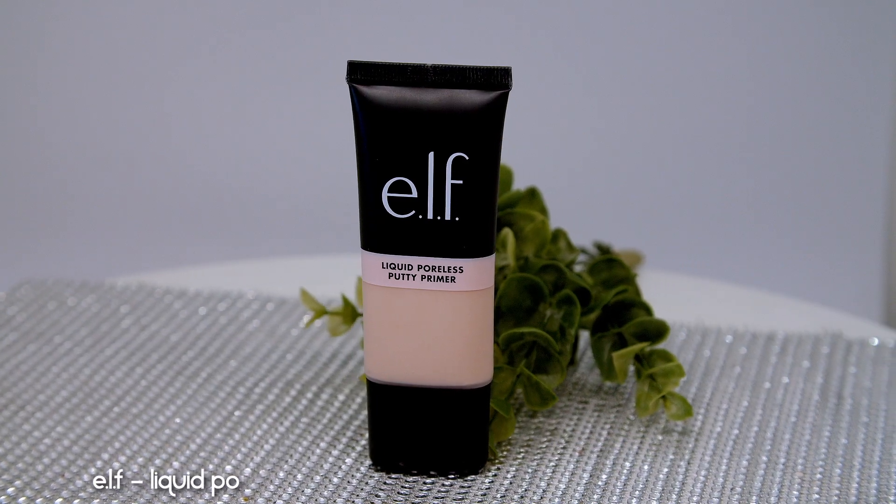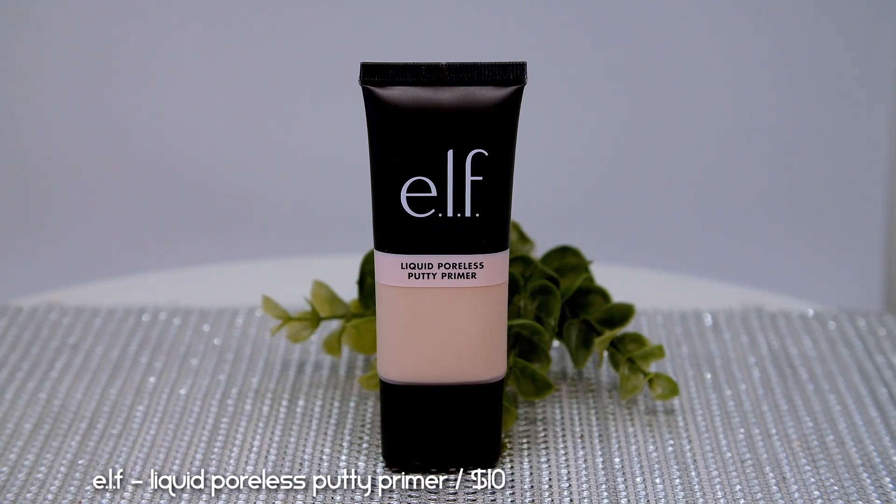I'm bare-faced right now so let's kick it off with a primer. I feel a little bit uncomfortable talking about this brand — ever since I announced in my new fall makeup video that I'd still be showing this primer, some stuff came to light about the brand. I still wanted to show the product because I did pick it up and maybe you're still interested in it. This is the ELF Liquid Poreless Putty Primer, which retails for $10.